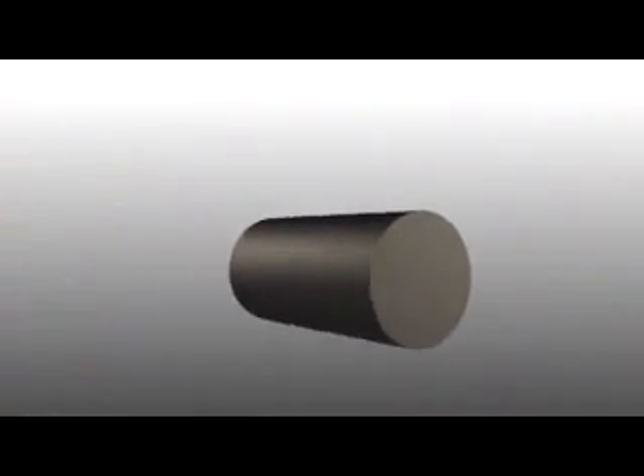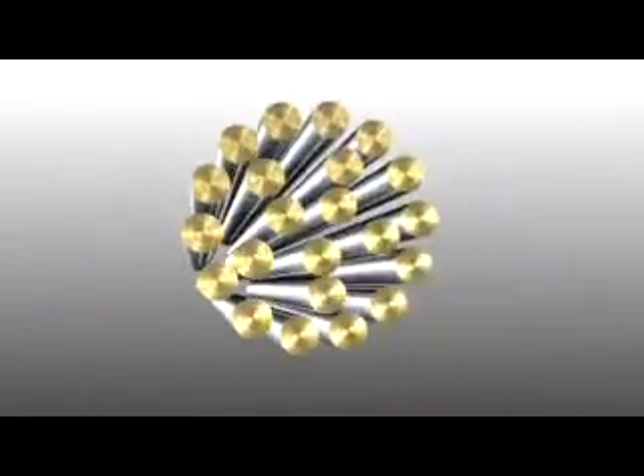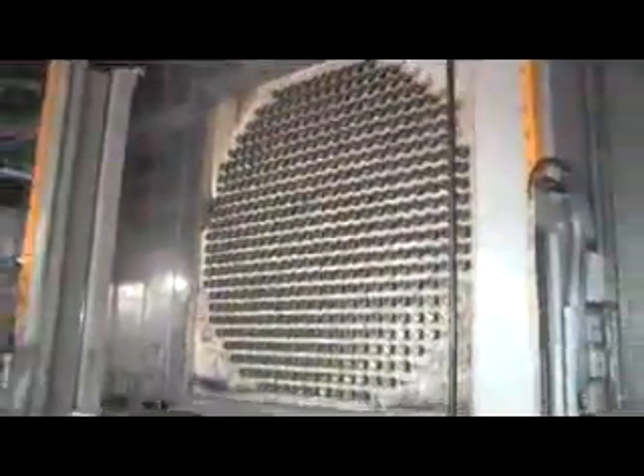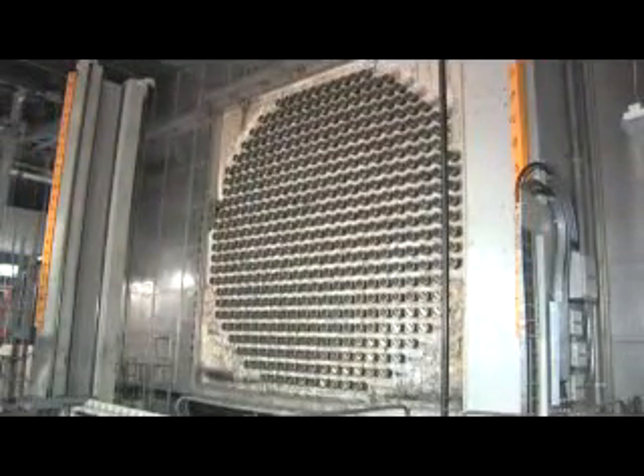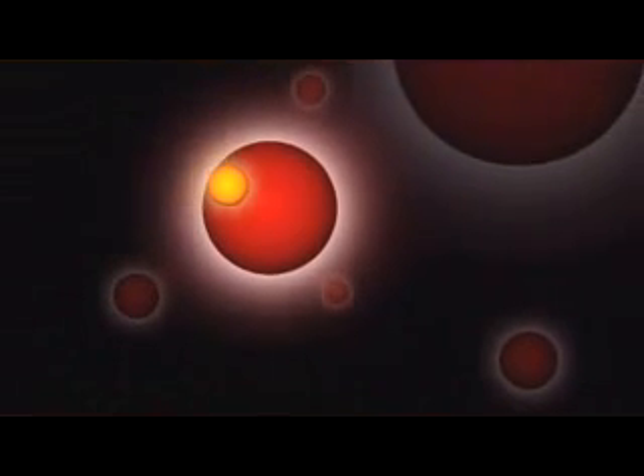The fuel pellets are sealed into metal tubes which are then welded together to form a fuel bundle. Several thousand fuel bundles are then inserted into a large tank called a calandria, which is the heart of the nuclear reactor. Nuclear generating stations split the uranium atoms in the fuel in a process called fission, and the result is the release of a tremendous amount of heat.